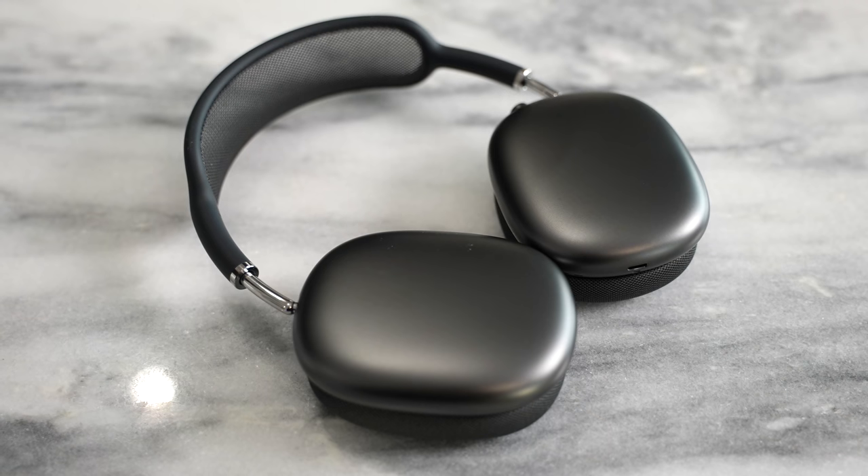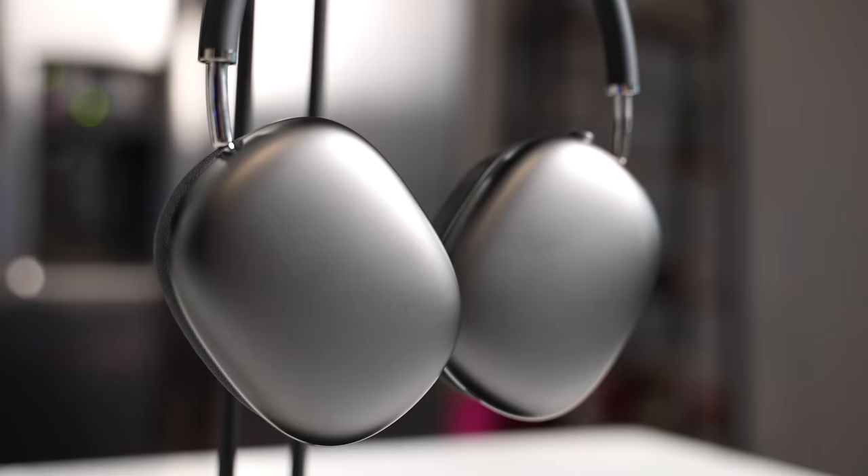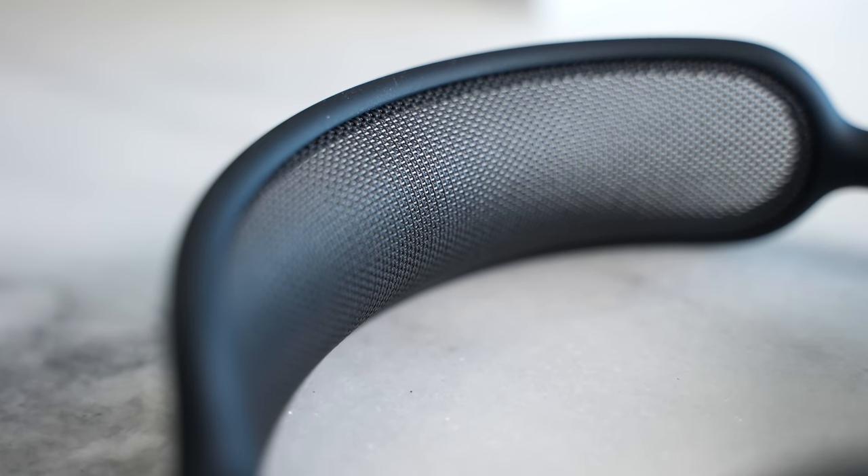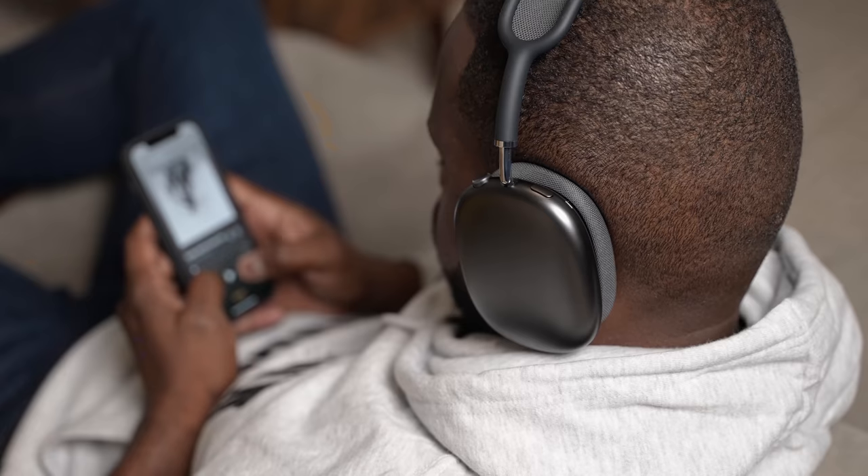Apple has done a really good job with the build quality and design. It looks really nice and really premium. Taking it out of the case, it feels really nice — metal finish, that mesh band, which you have to be careful with. But overall, the build quality is really solid. And you go, okay, is that all that makes a device at $550? No, it's more than that, especially when it comes to audio.